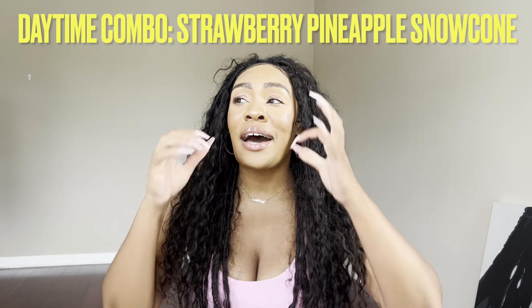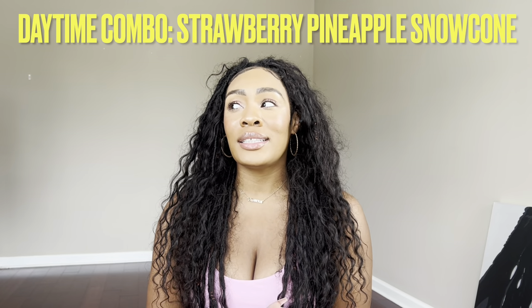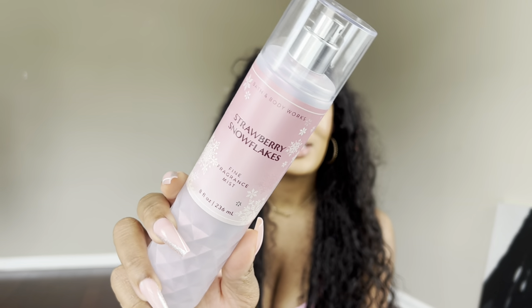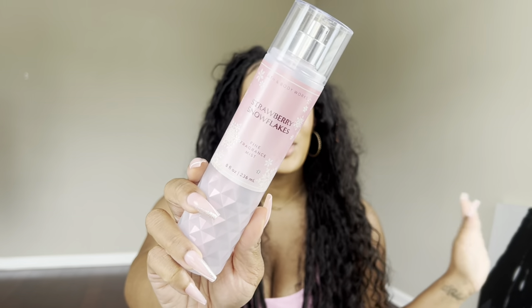The next daytime combo is called Strawberry Pineapple Snow Cone. I really wanted to play off the actual names of these scents, and when I paired them together that's literally the vibe it gave me — juicy, strawberry pineapple shaved ice, a little watery. The first mist I wanted to start with is Strawberry Snowflakes. I absolutely love Strawberry Snowflakes — I literally just recently emptied one. I don't know why they came out with this in the winter because it gives very much hot weather vibes. There's bergamot, strawberry, and whipped cream. It's just a light, fluffy, lactonic fragrance and it's gotten so much better the longer I've had it.